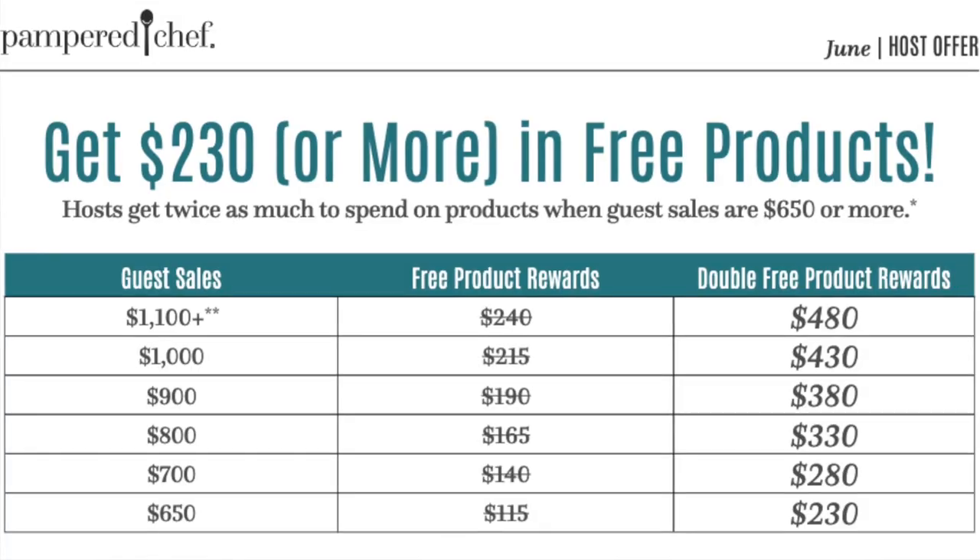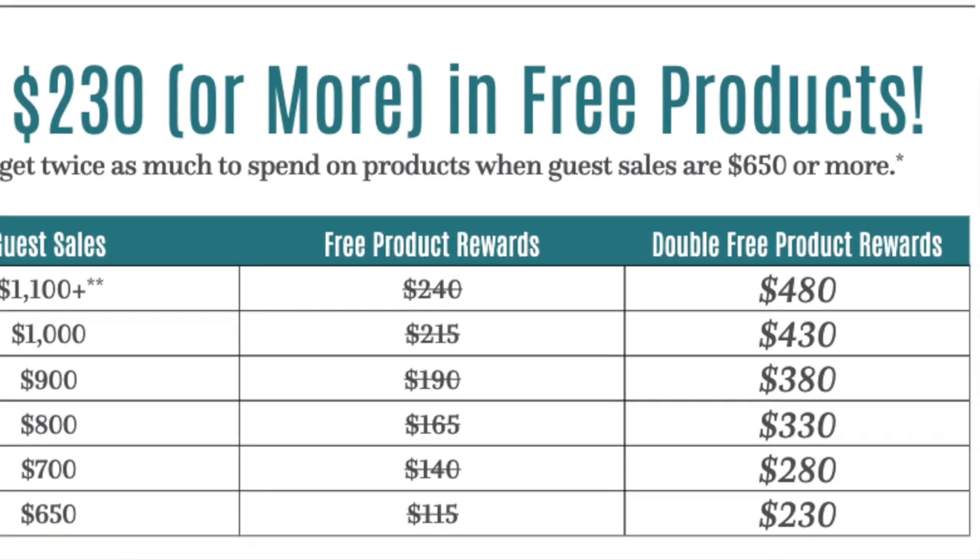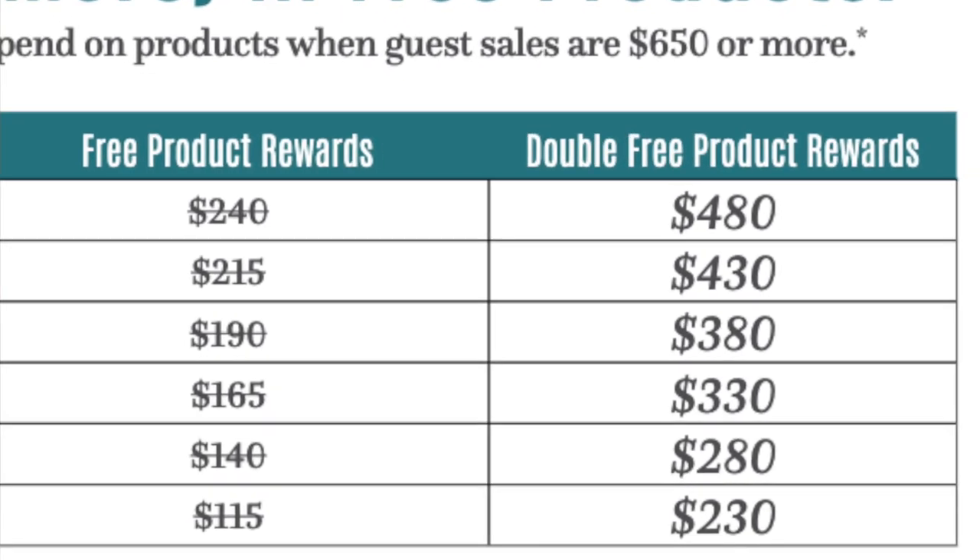Another way to get great, fantastic, wonderful deals with Pampered Chef in June is to host a party. Our host special is awesome. At $650 in sales for your party, you get double free products — that starts at around $230 of free products and goes up from there. Isn't that amazing? What would you do with an extra $230 in free products? Comment that down below. Also, at a qualified party — just $200 in sales — you can get select products and sets at 60% off.